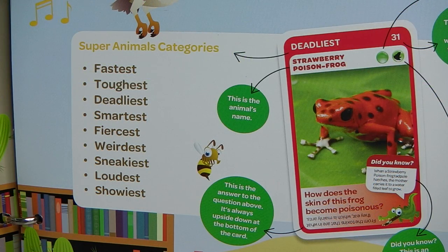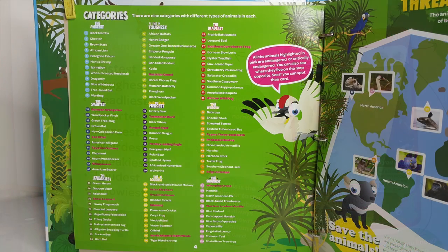Here are the categories for each collection, and that includes the fastest, toughest, deadliest, smartest, fiercest, weirdest, sneakiest, loudest, and slowest animals on the planet. And here we have a list of all the animals in each category to collect.